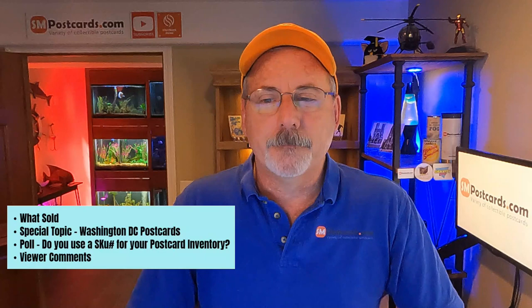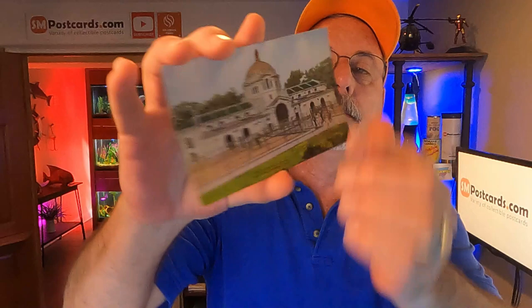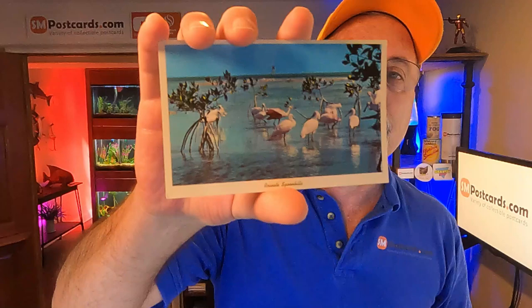Let's go ahead and get started on what's sold. I sold nine cards on eBay. I sold the elephants in a zoo in Chicago — divided back card, kind of an older card. Sold between four and five dollars. It must be animal day because I also sold the rosette spoonbills. A lady bought two cards about spoonbills.